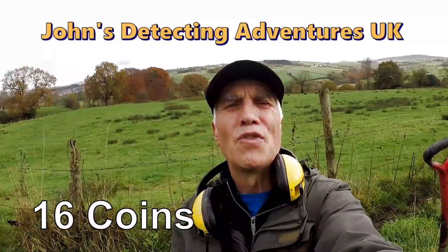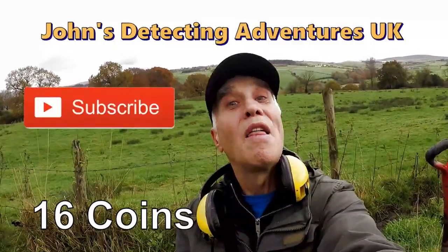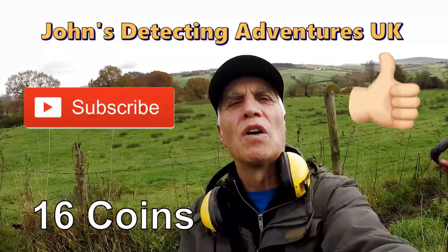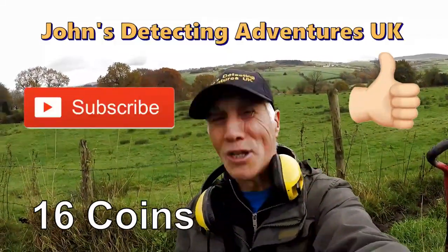Thanks for joining me, I've had a great day finding coins and artifacts. If you like the video, please subscribe, thumbs up, pass it on, and press the notification button. Thanks a lot, until the next time!